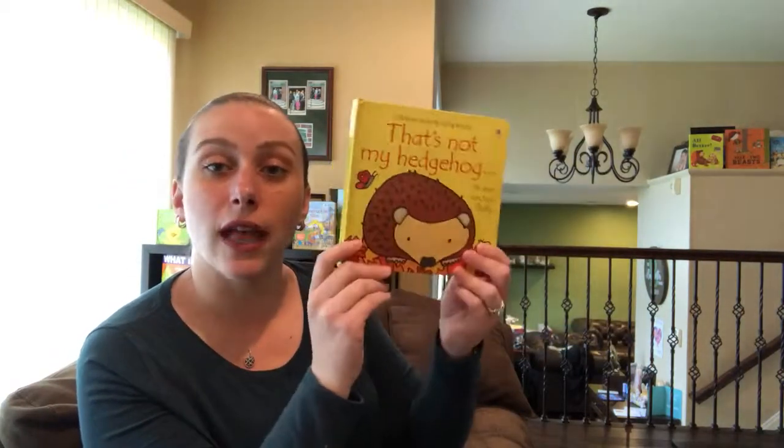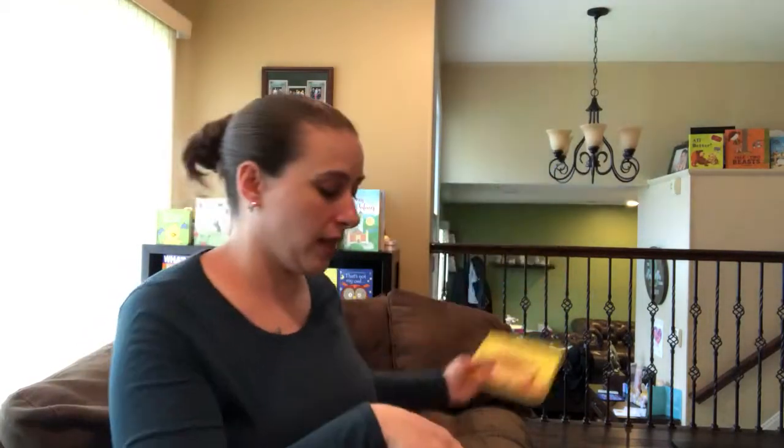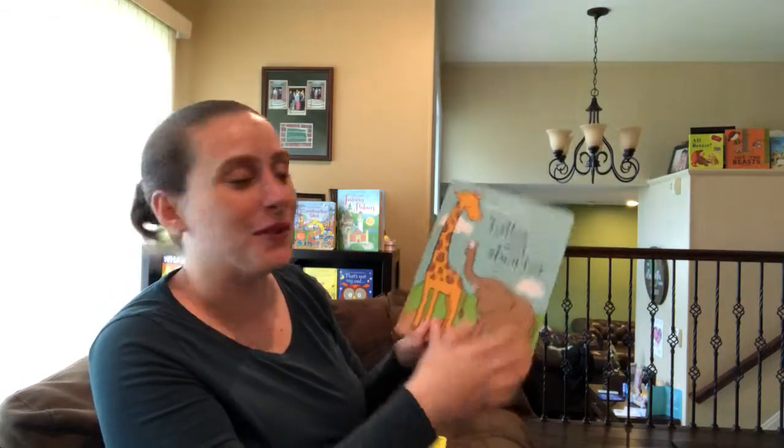The regular That's Not My series books are $9.99, and there are tons of different ones — any animal or thing you could possibly want to look at.